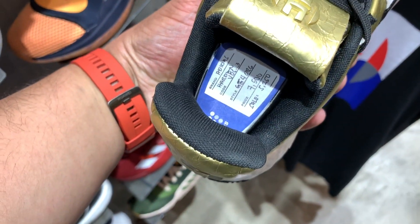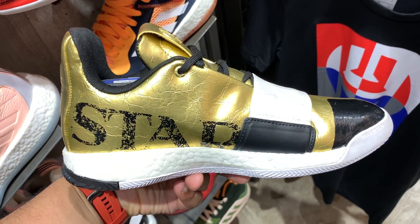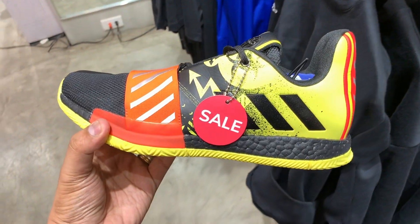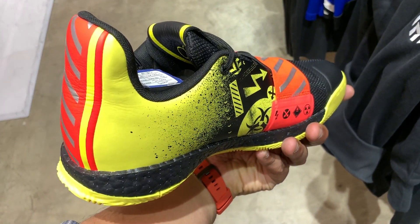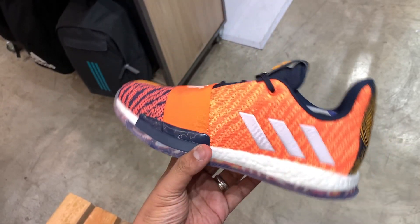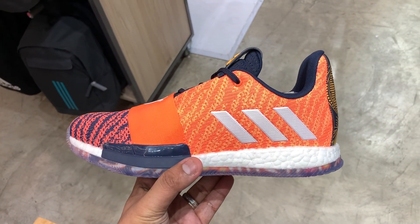Let's kick things off with the Harden Volume 3 — the gold version is down from 7,500 to just 5,250, a little over $100 US. We have one in yellow with different markings and a very industrial vibe — usually 7,500 but knocked down to 6,000 pesos — and one in bright orange. My advice: if you can wait a little bit, I think the Harden 3 didn't really sell as much as expected, so you'll eventually see it at outlets at even lower prices, especially now that the Volume 4 is out.